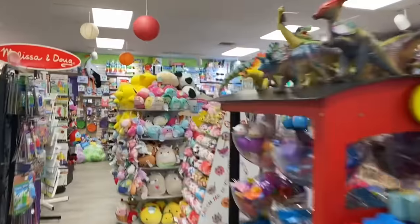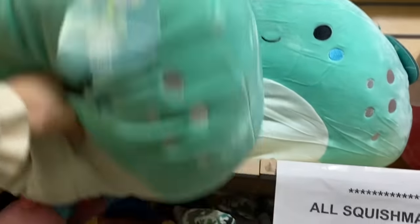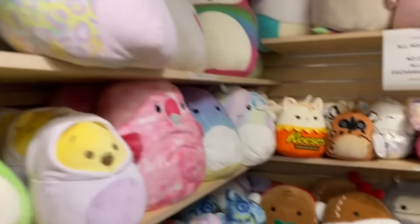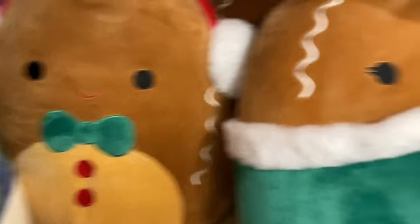We are going to the squishmallow wonderland! Look at this — it's like a little maze. So many displays. I don't see any Christmas ones yet — I see Halloween, I see Charlie Brown. Will they have any Christmas squishmallows? I'm nervous. This is new and so cute — it's like a little fish, but it's not Christmas. They can't have any... Oh my gosh. Stop. Do you guys see how freaking cute these are? I was just about to turn around and give up, but look at the selection!